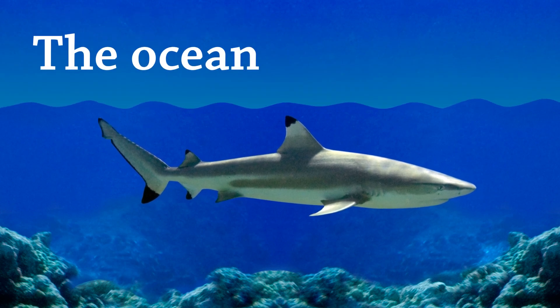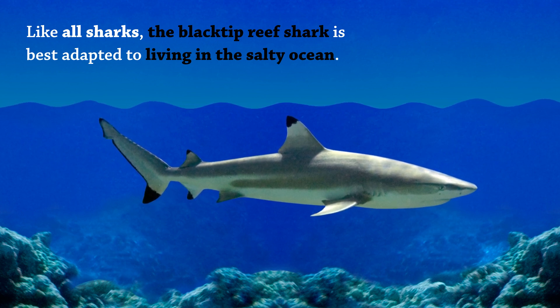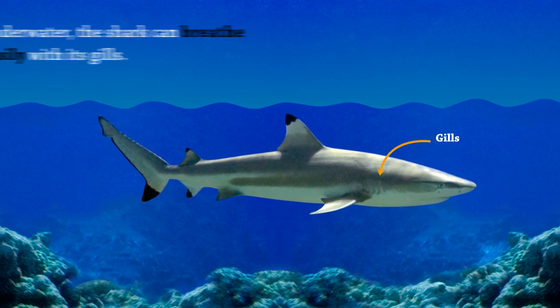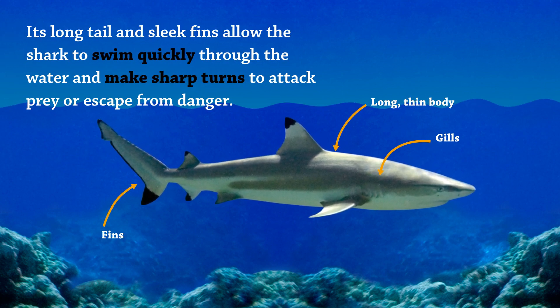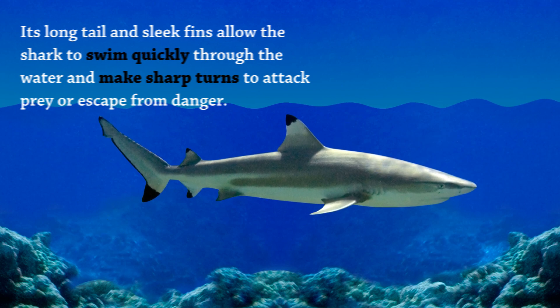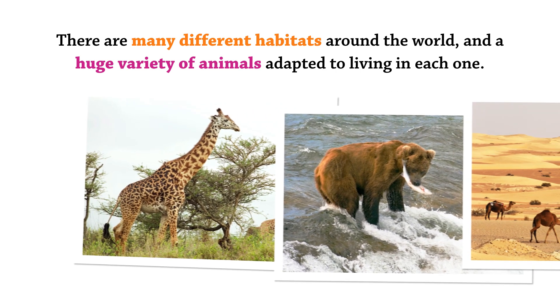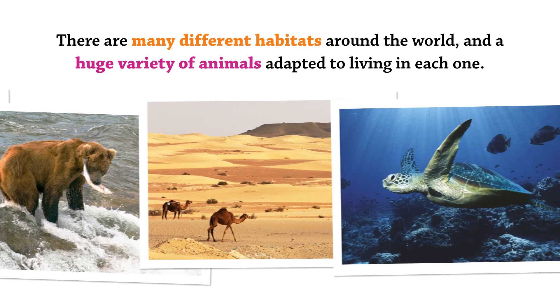The ocean. Like all sharks, the black-tip reef shark is best adapted to living in the salty ocean. Underwater, the shark can breathe easily with its gills. Its long tail and sleek fins allow the shark to swim quickly through the water and make sharp turns to attack prey or escape from danger. There are many different habitats around the world and a huge variety of animals adapted to living in each one.